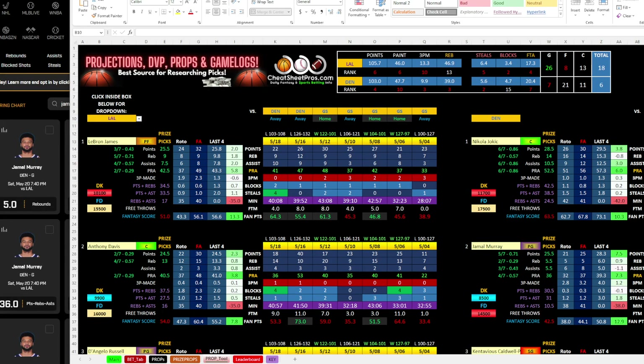I typically do a lot of same game parlays and kind of flood those all over social media, the chat, the Facebook group. Follow us on Twitter if you don't have Facebook. I typically post quite a few there, but I want to focus on Prize Picks because more people have access to those. So I want to show you what I do if I'm playing on Prize Picks or building same game parlays, some of the things that I look at. I've opened up the NBA CheatSheet for today.